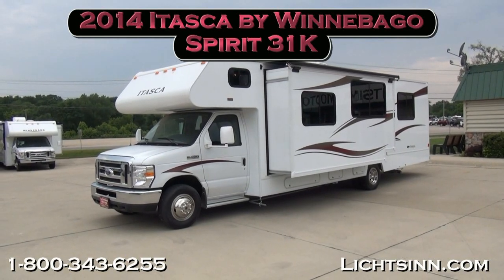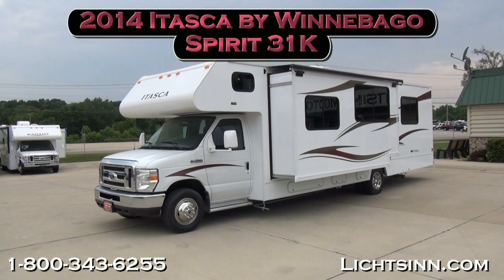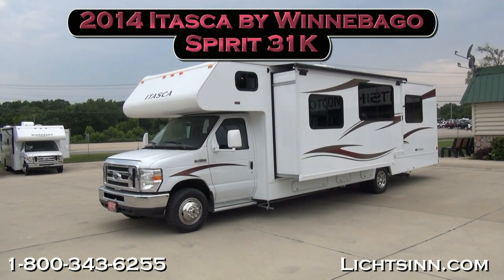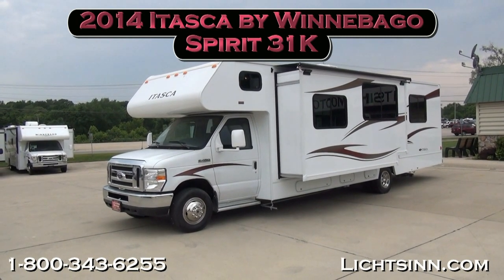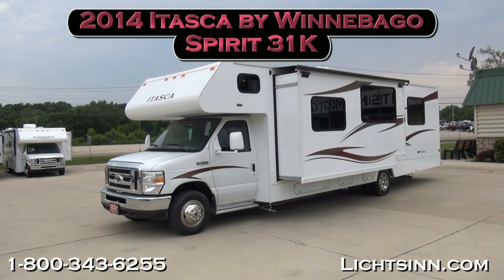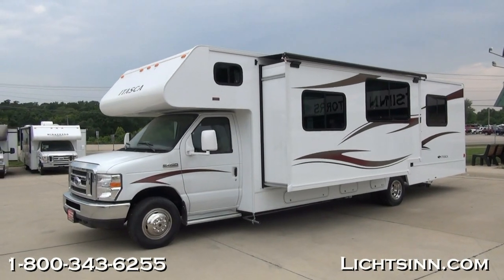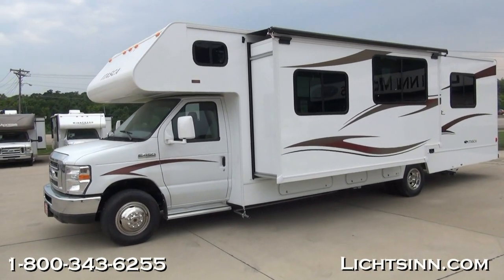Thank you for visiting Litson.com and for the opportunity to showcase for you the all-new 2014 Itasca by Winnebago Spirit 31K here at Litson Motors, America's closest dealer to Winnebago Industries, only one mile from the Winnebago Itasca and Winnebago Touring Coach Division of Winnebago here in Forest City.